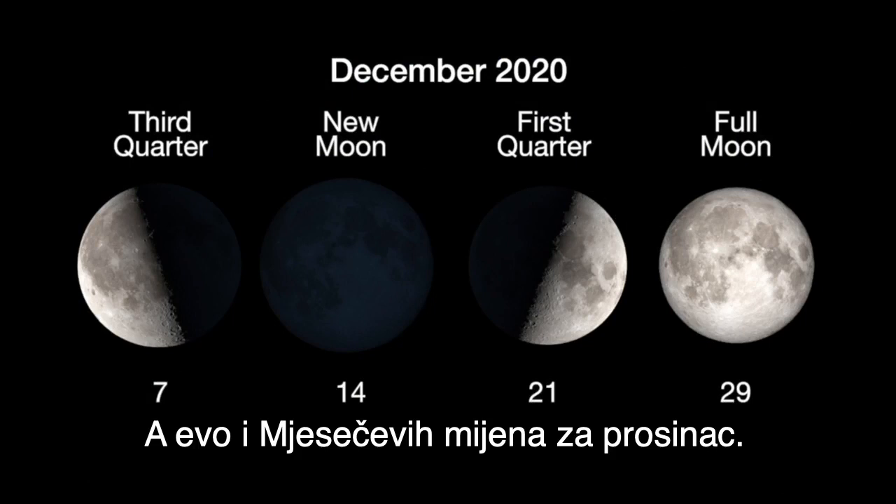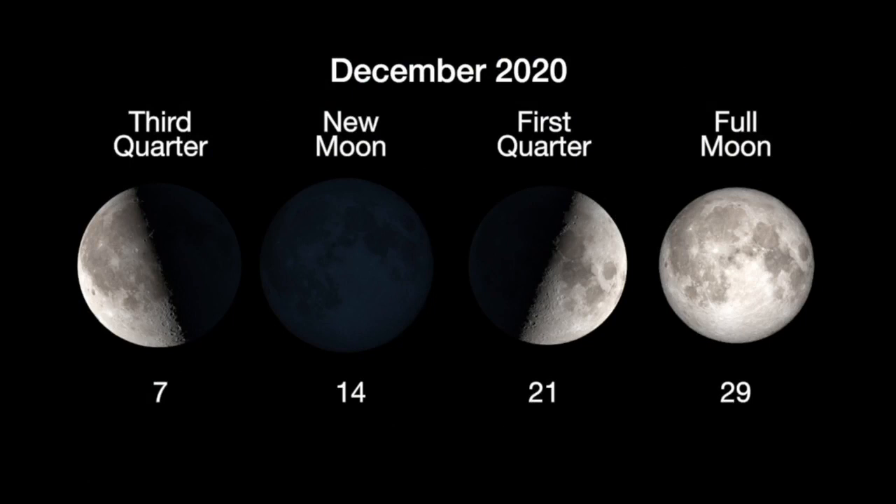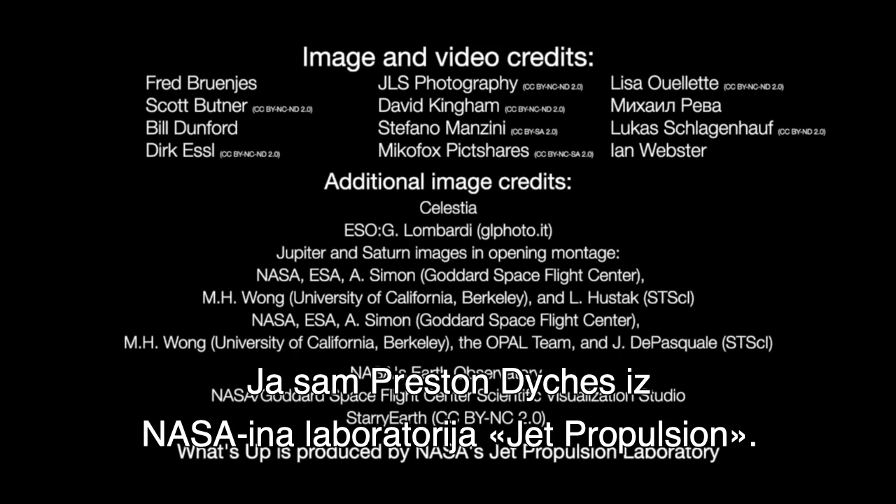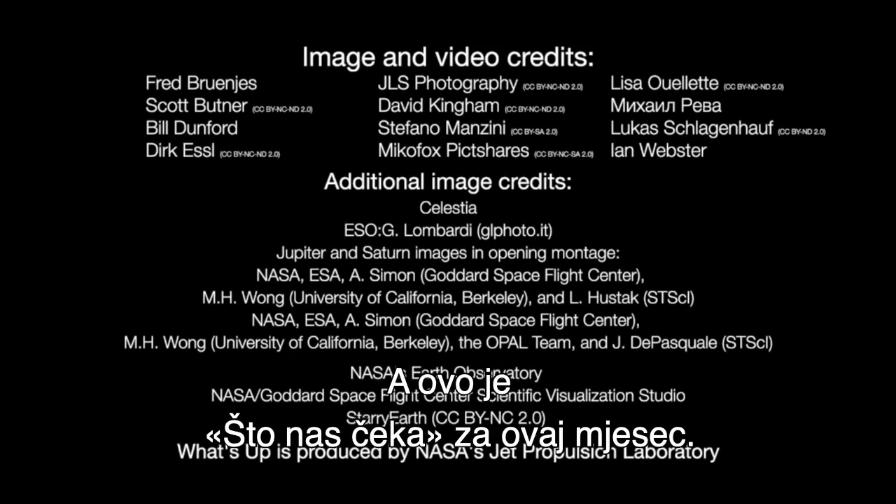Here are the phases of the Moon for December. You can catch up on all of NASA's missions to explore the solar system and beyond at nasa.gov. I'm Preston Dykes from NASA's Jet Propulsion Laboratory, and that's what's up for this month.